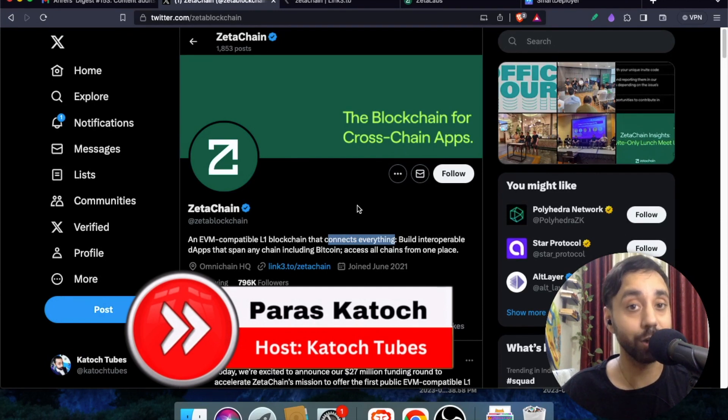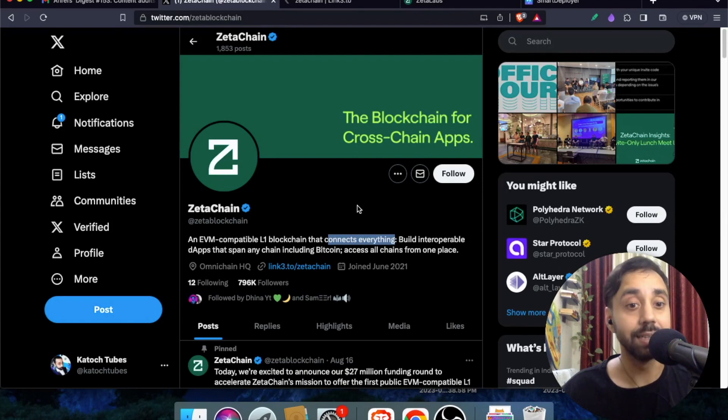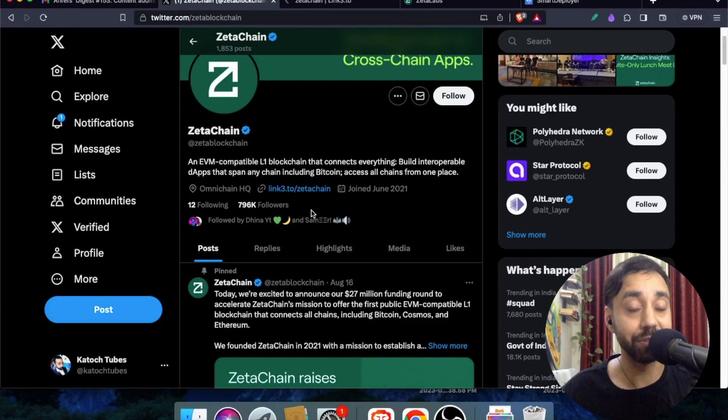This airdrop is about a Layer 1 blockchain — an EVM-compatible Layer 1 chain that connects everything. It has a built-in interoperable feature that allows a user to connect with any other blockchain out there: Binance, Ethereum, Algorand, Harmony, and even blockchains without smart contract capabilities like Bitcoin and Dogecoin. This makes this Layer 1 blockchain pretty special, and today is your chance to claim the free airdrop tokens.